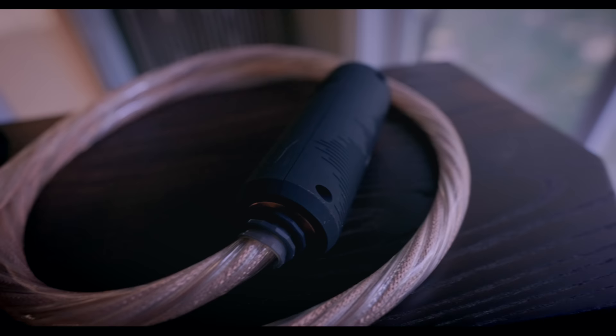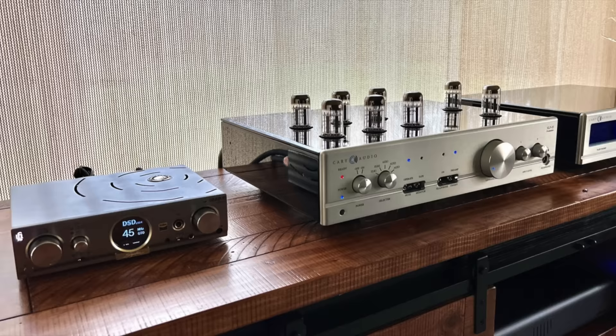I recently received two brand new power cords from iFi. iFi makes some awesome stuff — I reviewed a couple of their DACs. One was $799 and punched way above its weight. I also reviewed their iDSD Pro Signature, which sounded amazing. iFi makes good quality stuff and they're also known for power products. They have a DC blocker, for example. My home has DC on the line and my voltage is way high, so I use a PS Audio power regenerator, which has solved all of my power issues.